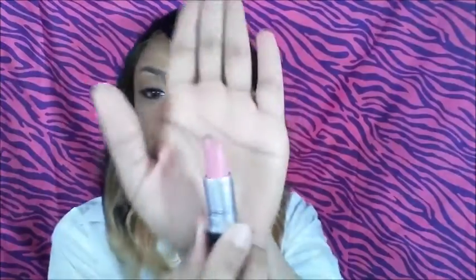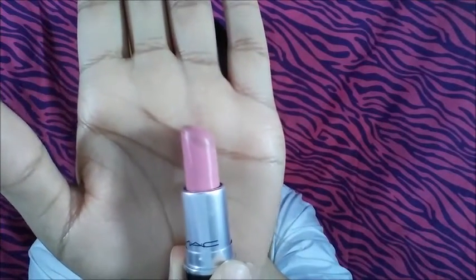I have Snob, and this is a very popular lipstick from MAC — very, very popular. I like to mix Snob with other colors, but there it is.